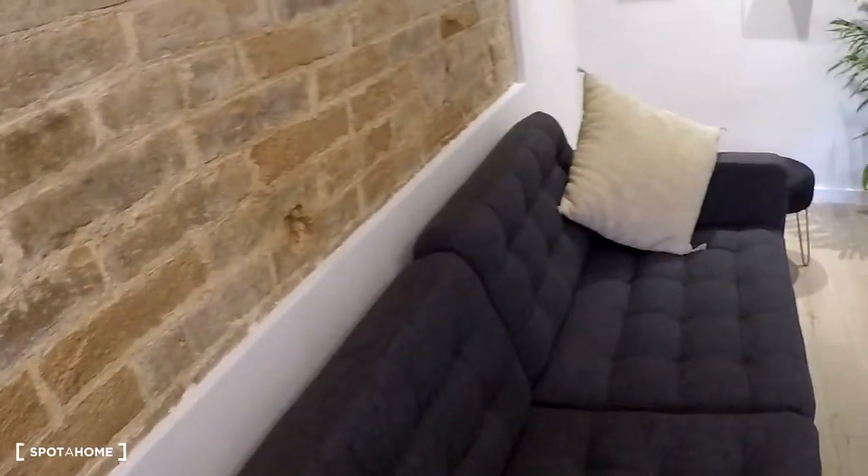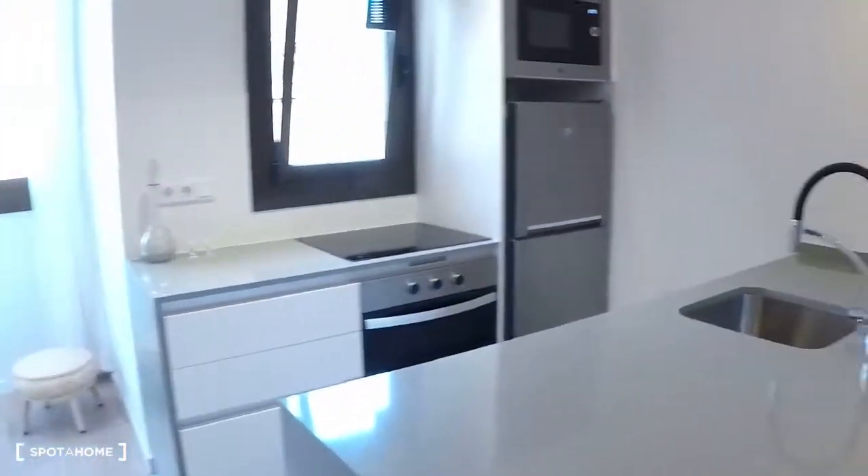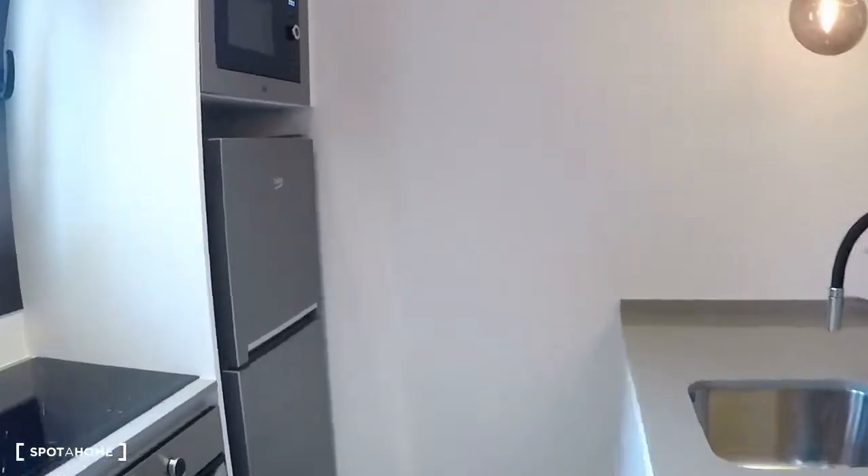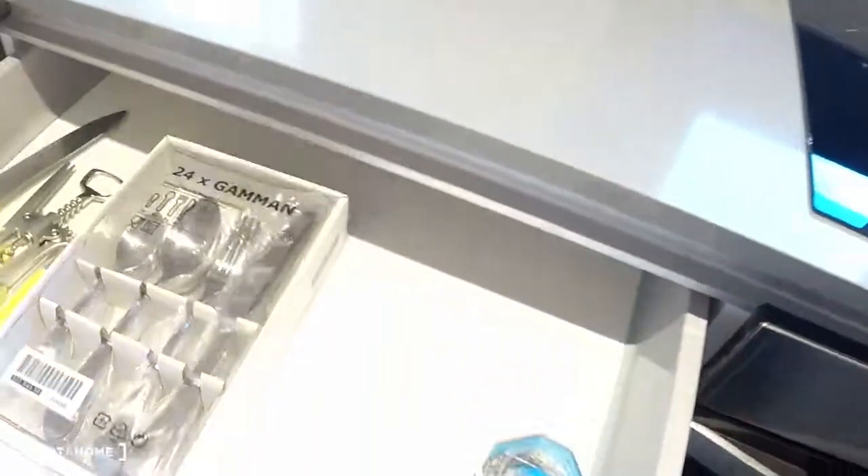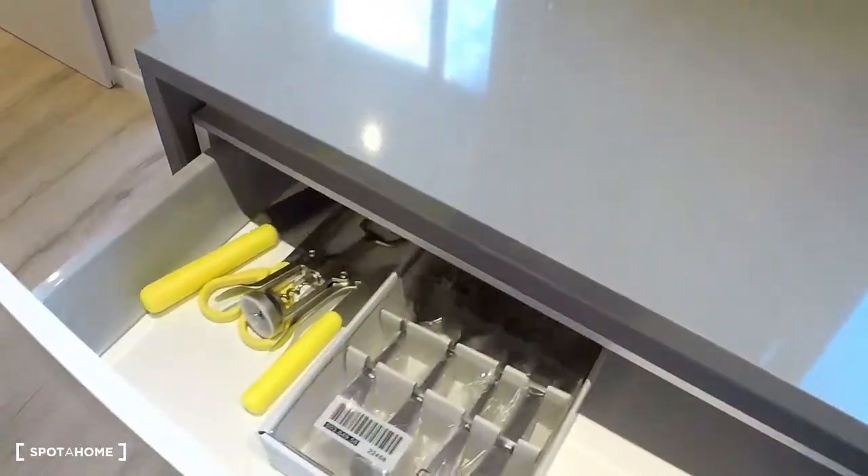You have a television, aircon, sofa, and the kitchen — everything is new. Here is the microwave, freezer, fridge, electrical stove, and the oven. As you can see, it's all new.